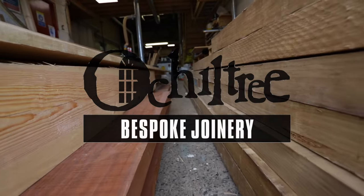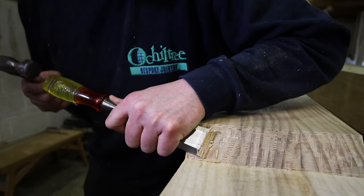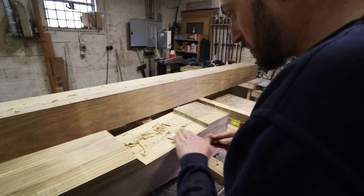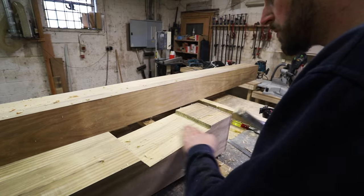Here at Ocaltree Bespoke Joinery, we pride ourselves in producing high-quality performance windows and doors. Our preferred choice of material is Accoya, which not only has a 50-year guarantee against rotting, but also FSC sustainably sourced timber.